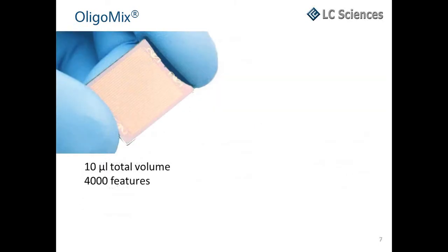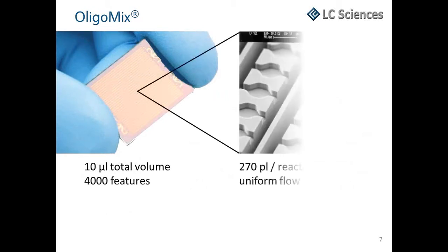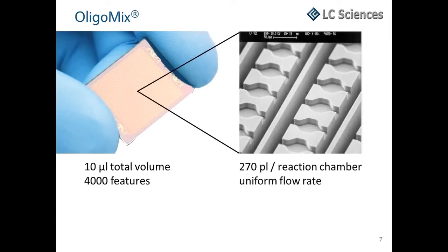Our microfluidic chip contains 4,000 features. It is a closed system with a total volume of 10 microliters. The volume of each reaction chamber is 270 picoliters, and the device has been engineered to produce uniform flow across all chambers. Microfluidics provides the flexibility to perform on-chip parallel synthesis using conventional chemistry of DNA, RNA, or modified nucleotides.